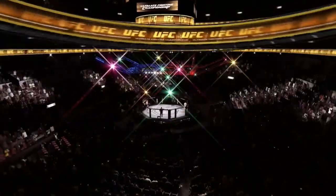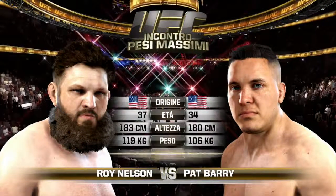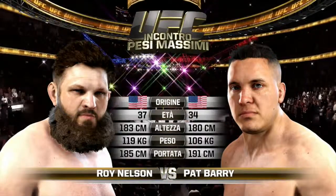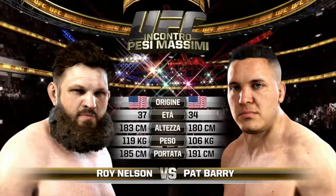Our tale of the tape for this heavyweight fight: Barry is 34, Nelson is 37. Nelson weighed in at 263 pounds. Barry will have a two-inch reach advantage.